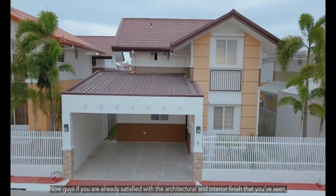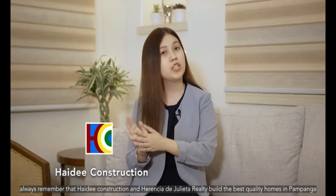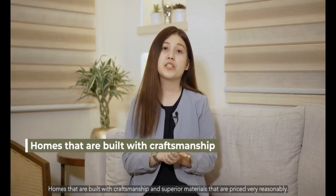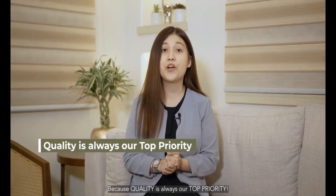Now, if you're already satisfied with the architectural and interior finish that you've seen, always remember that Heidi Construction and Herencia de Jolieta Realty build the best quality homes in Pampanga — homes built with craftsmanship and superior materials that are priced very reasonably. Because quality is always our top priority. Again, my name is Wendy and this is Maui Estate. Hope to see you here really soon!